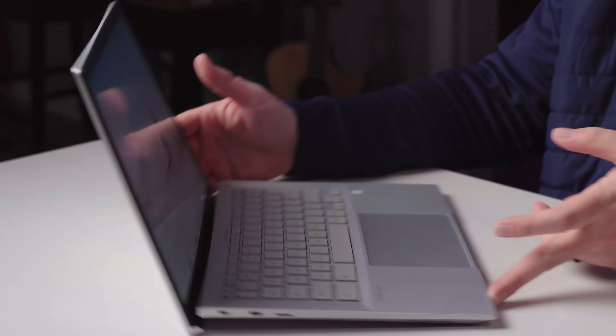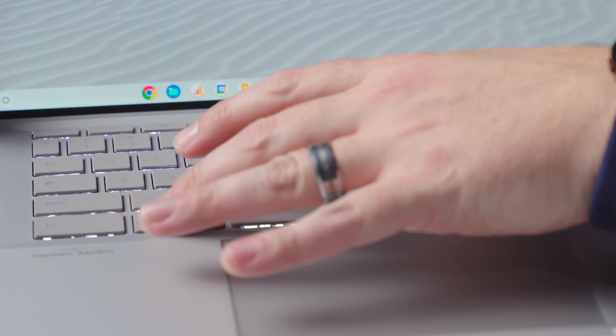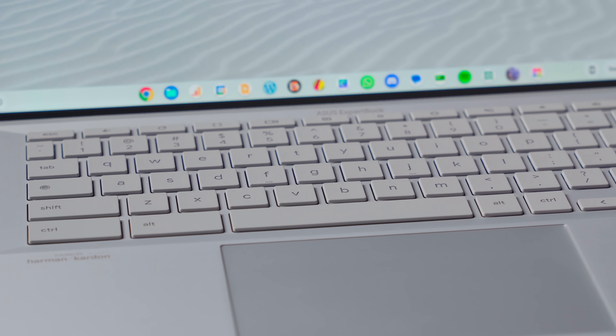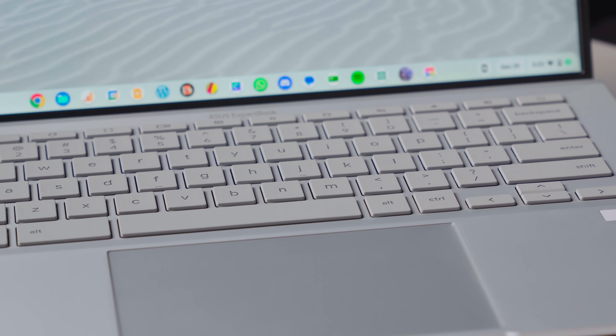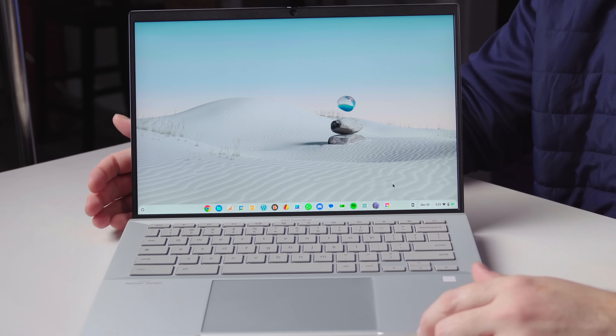Flipping around, we've got a backlit keyboard with Asus's signature gray keys. Under harsh lighting it can be difficult to see the characters on the keys — that's just something Asus tends to do. But the keyboard feels amazing: relatively quiet and great to type on. The trackpad is massive, spacious, well-set, glass, and has a quiet click — no complaints. The fingerprint scanner is here as well.